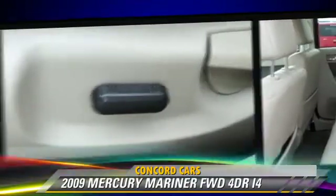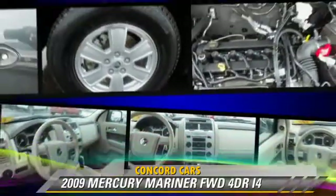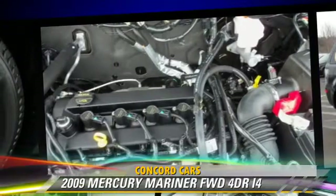cruise control, and air conditioning. Safety features include side airbags, four-wheel ABS, and stability control.